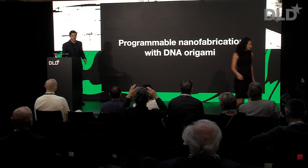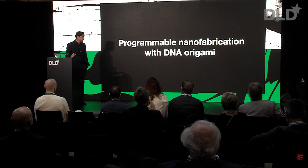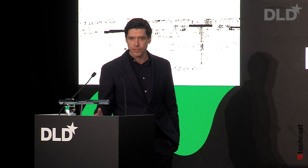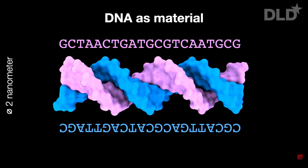Good morning, everybody. I'd like to briefly explain programmable nanofabrication with DNA Origami. We know that we can read DNA by DNA synthesis. We can write in DNA by DNA sequencing, but you can also build with DNA. Here's a quick reminder how a DNA molecule looks — a DNA double helix — which are actually two separate DNA molecules. When they have a so-called complementary sequence of elementary building blocks, they can interact and form a right-handed DNA double helix.